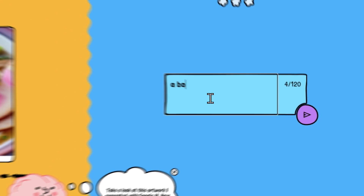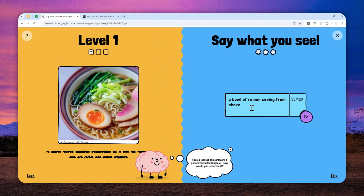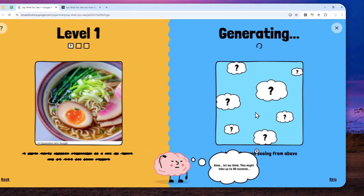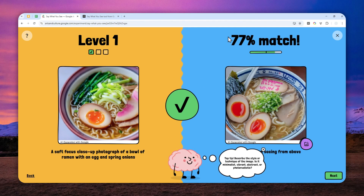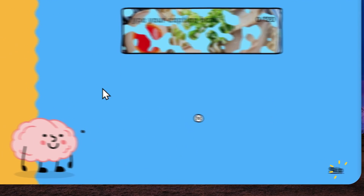I'll go with 'a bowl of ramen passing from above' and send the message. The AI will create another picture based on my description. Let's see how close they are. That's pretty good — it's 77%, which is higher than the 50% match required for level one. I can continue.